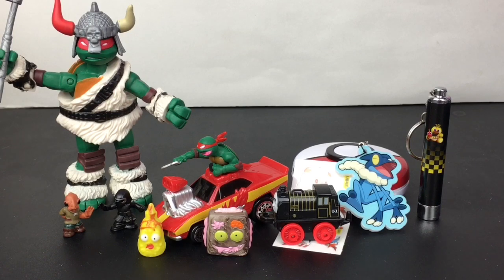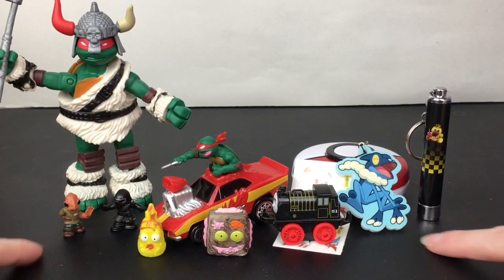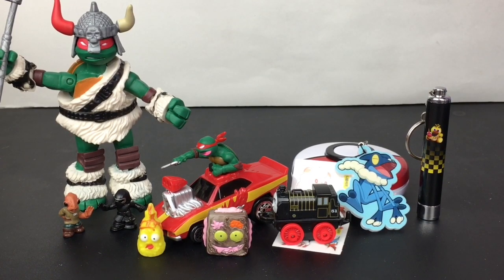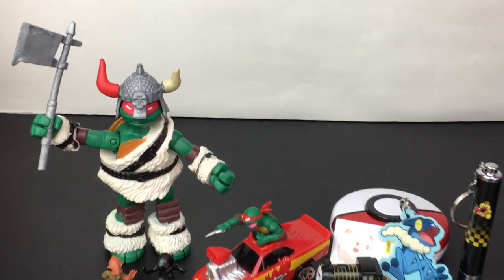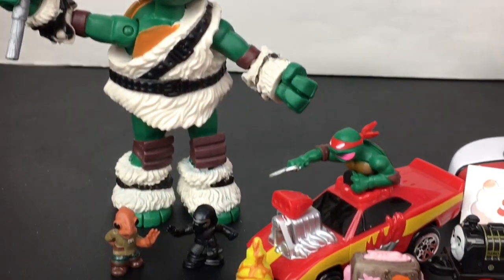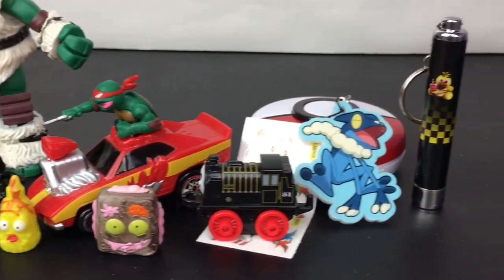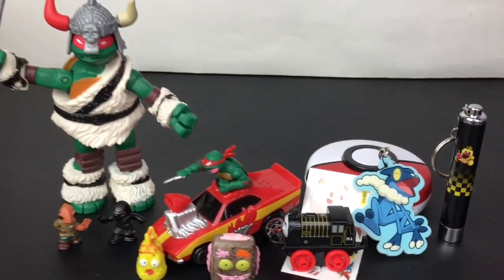Here's another look at all the fun toys we opened today. Now it's time to choose a fave — I love the Raphael figures, and I'm really happy to get Admiral Ackbar and Frogadier. I think those two are my faves from today, but they're all really cool. If you liked this video, please give it a thumbs up. If you're new to my channel, feel free to subscribe. Thanks so much for watching — see you next time, bye!